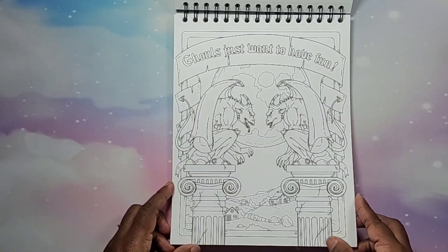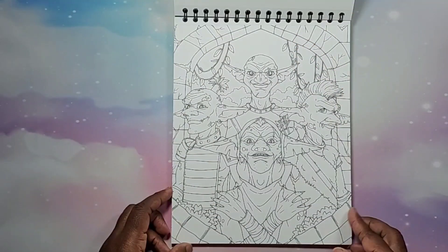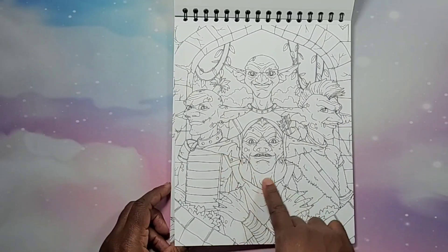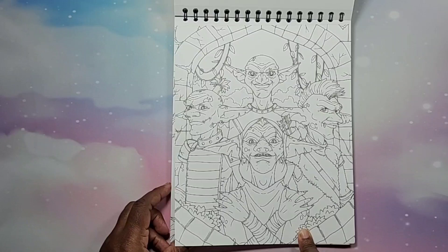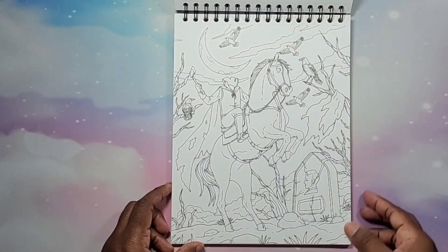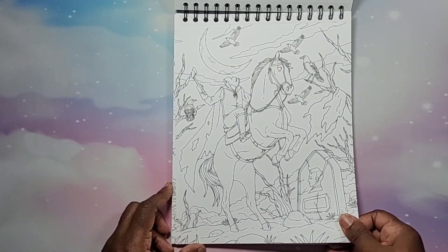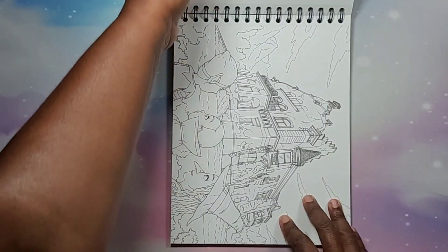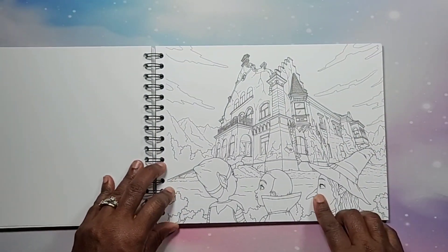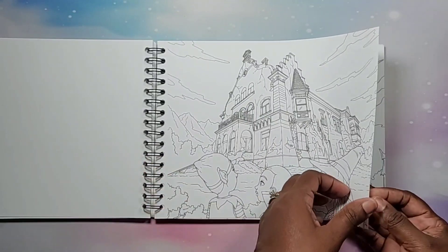Ghouls just want to have fun. These guys look weird but interesting — I love how it's been drawn. It's a nice drawing. There's a headless horseman page. She looks kind of scared, like 'I'm not going up there, I'm not going up there.'